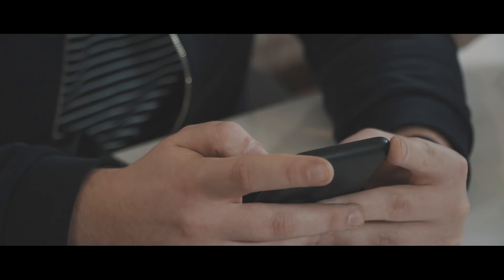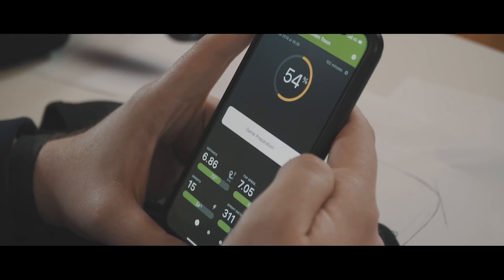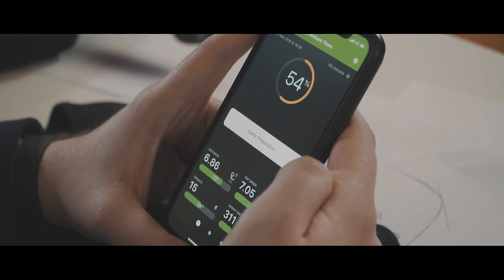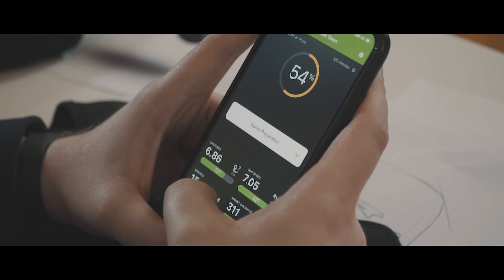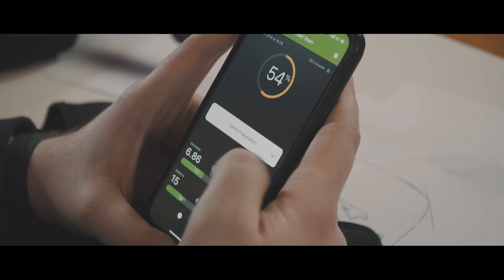I'm going to look at my last session, which is actually a match. In this game, I've hit 54% of what a professional would do. I can see very clearly that my distance and my top speed have been pretty good — my distance is at 73% of what a professional would do, and top speed at 82%. But where I've let myself down is more on the sprints and sprint distance.